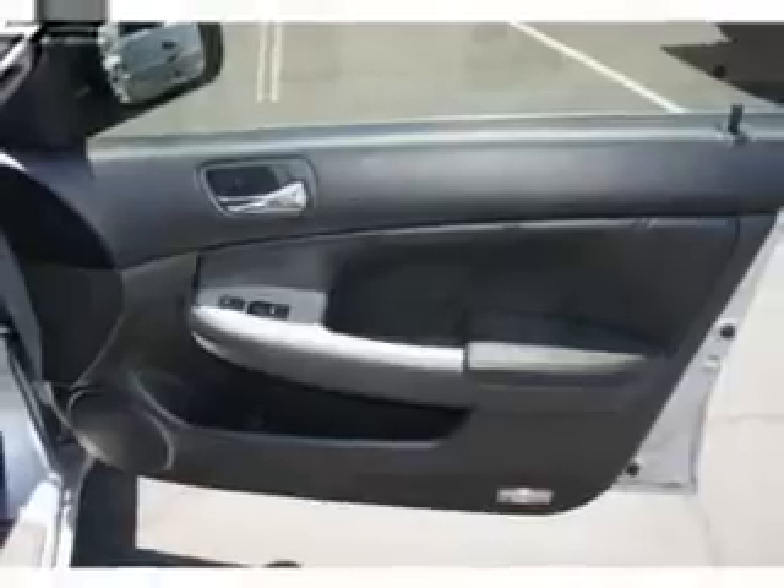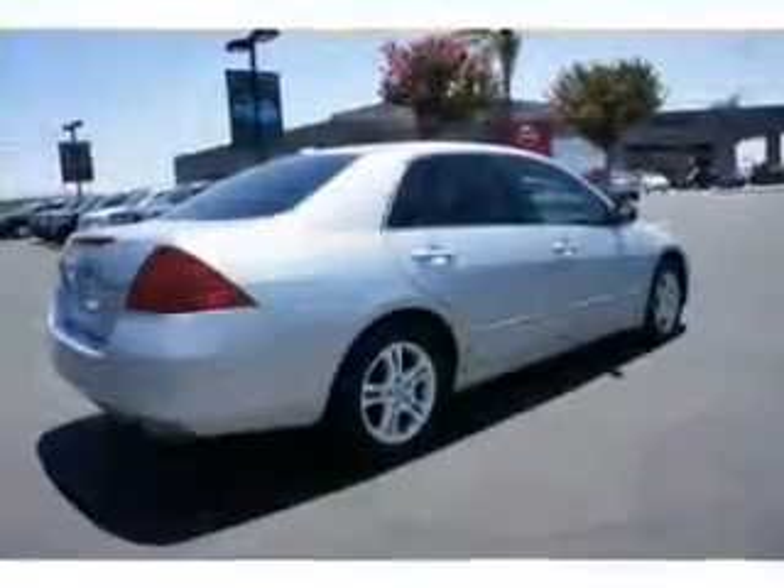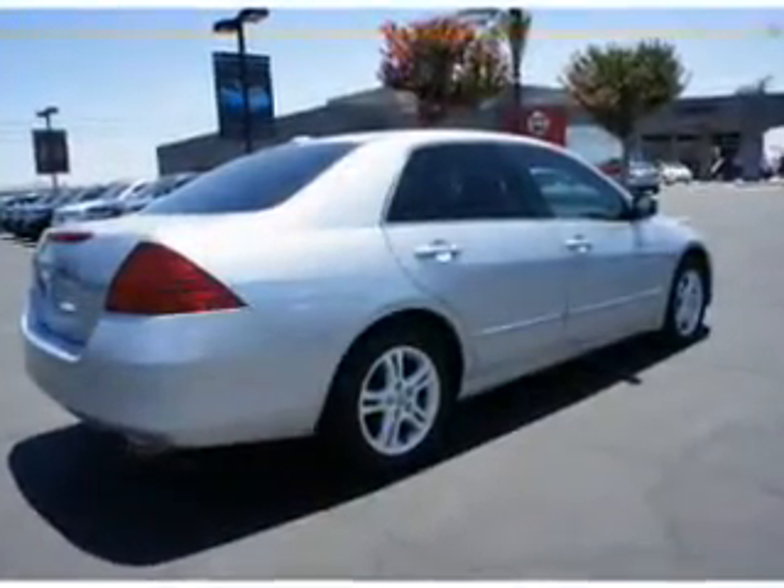Find your way easily with the included navigation system. Stand out from the crowd with premium wheels. The anti-lock braking system will help deliver you safely to your destination. Heated seats come for you on cold winter days. Let the outside in with a power sunroof.